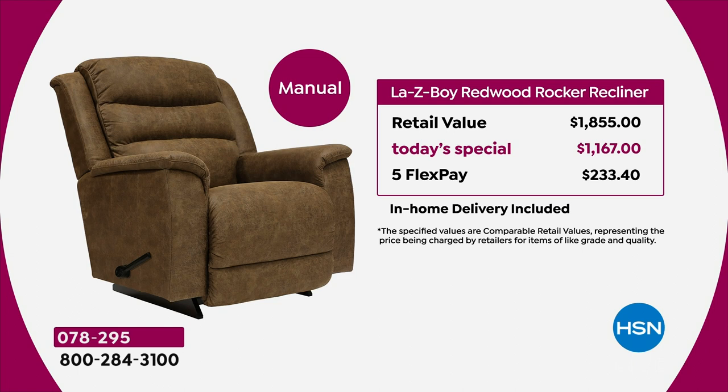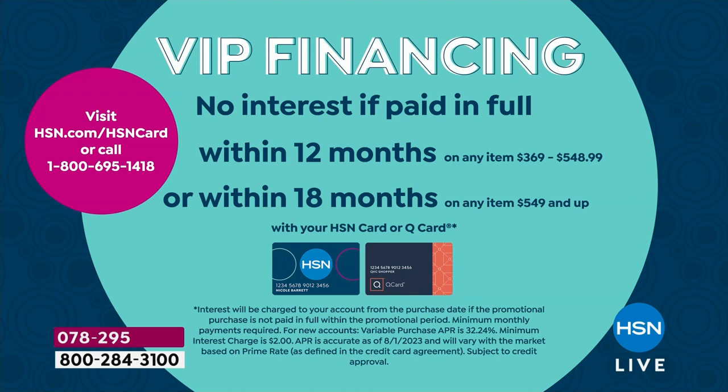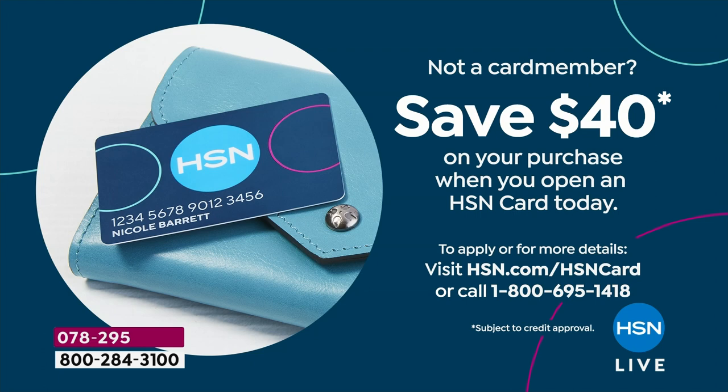If you want the power — certainly the number one seller tonight — that at retail would cost you $2,888. We're at $1,667, on a flex pay of $333 and change. If you have an HSN credit card or a QVC credit card, we'll do 18-month VIP financing, bringing the price down to $64 for the manual and $92 for the power. If you want to apply for the HSN card, many folks get approved instantly, and if you do you can take $40 off this or any other single item purchase.